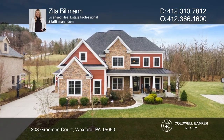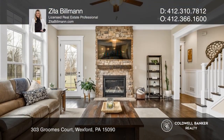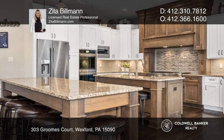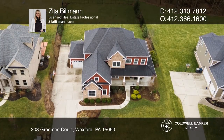Don't miss this stunning Infinity Custom Home in Pleasant Hill Estates with an amazing fenced tree-lined yard. Highlights include 10-foot ceilings on the first floor, gleaming hardwood floors, a light and bright open floor plan, a fabulous gourmet kitchen, and a beautiful main bedroom with a spa-like bath.